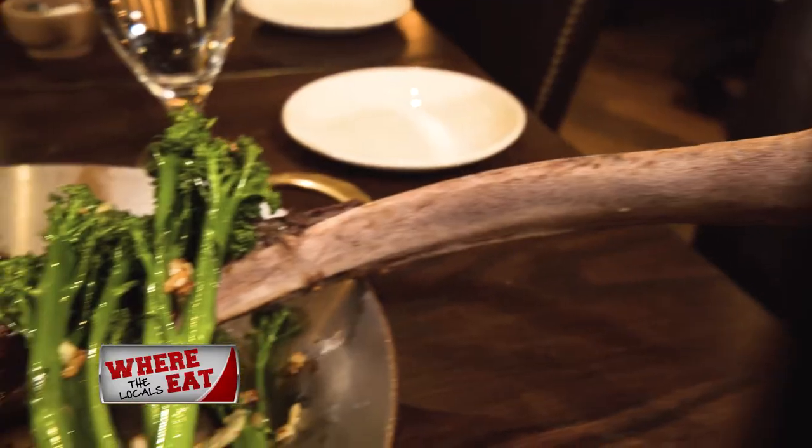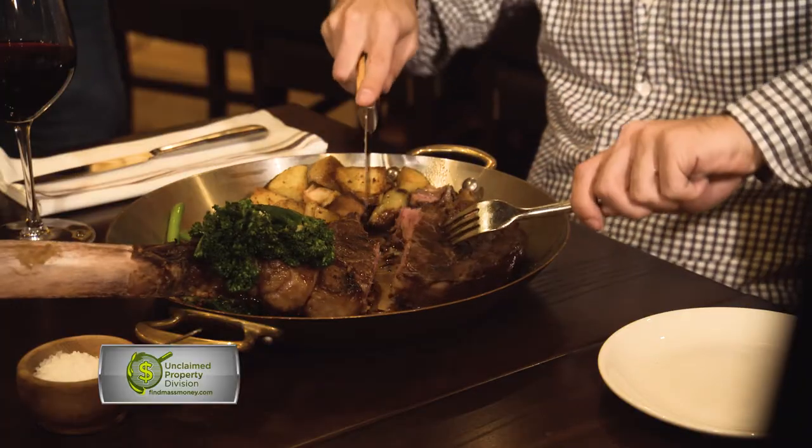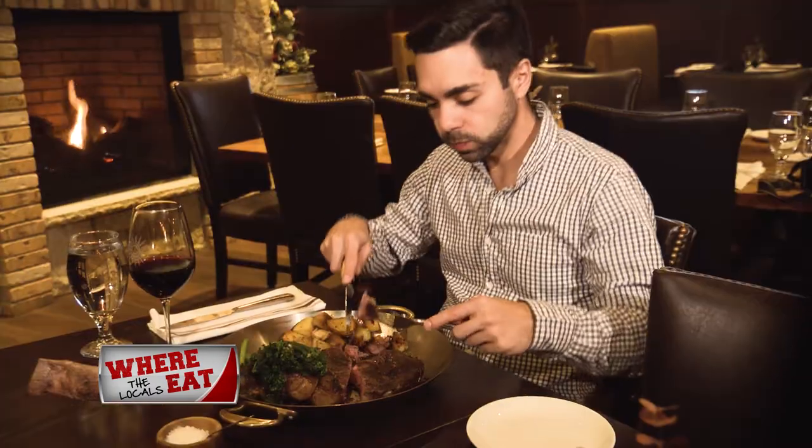The ravs were al dente and the pork flavorful and tender. The signature Tuscan steak a la Fiorentina was massive — and cooked to perfection. It's a sight to be seen until, of course, it's devoured.